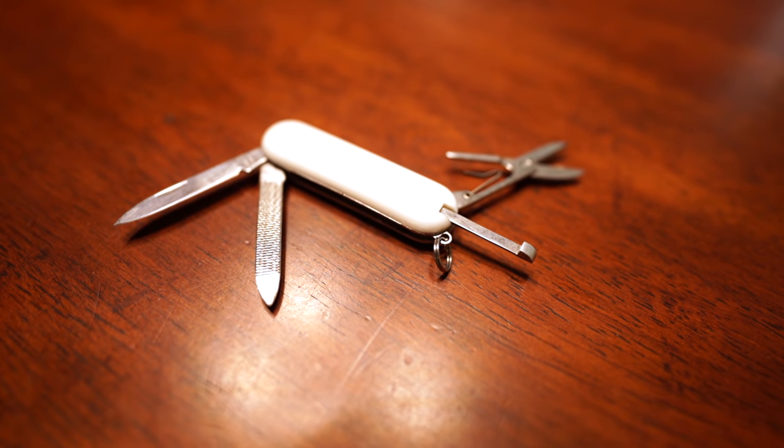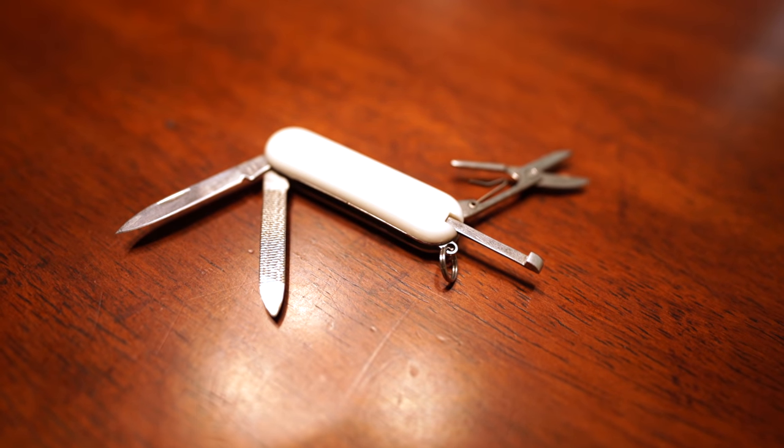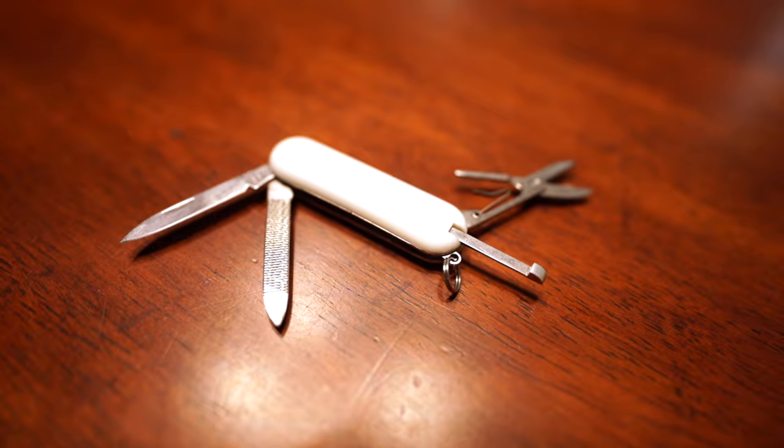Jason was actually kind of surprised at how easily it cut through the steak. But what's great about this knife isn't the steak cutting — it's how useful it is in so many ways. One way is the great little set of scissors: if you've got blisters or need to pull out Tenacious Tape or Leuko tape, these scissors let you cut through that very easily.